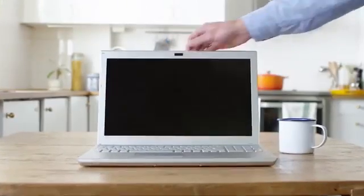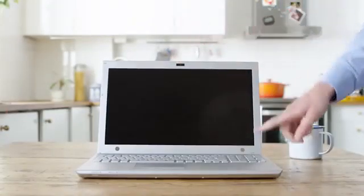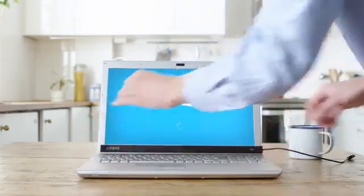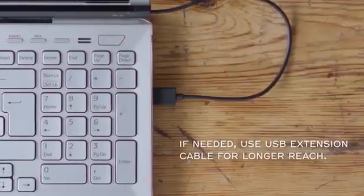Air Bar was recently introduced to the public. This accessory allows you to turn the screen of any notebook into a touch screen. The device is placed at the bottom of the screen and connected to the computer via USB.